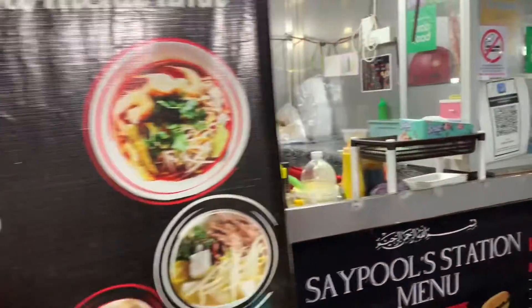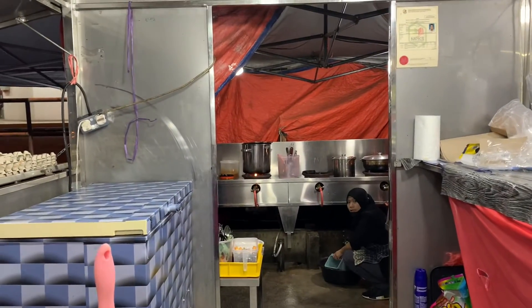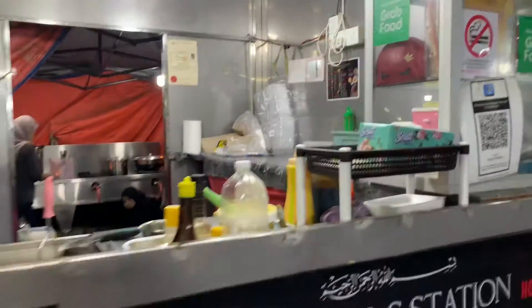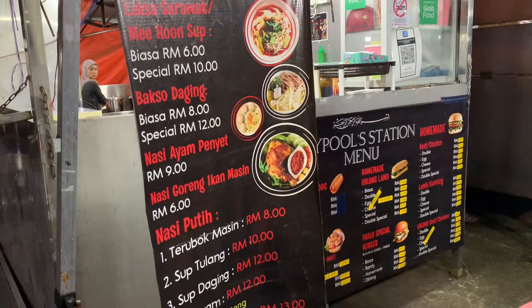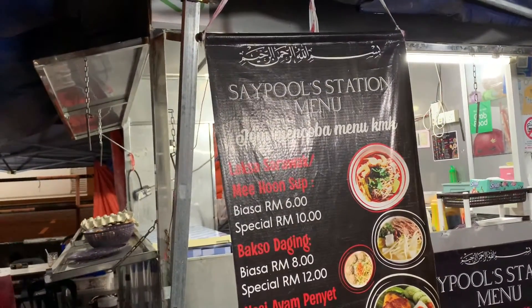I ordered the Laksa Sarawak Special. The Laksa Sarawak Special is Ringgit 10. They also have Bakso, Nasi Ampeniyat, Nasi Putih, and many other things. So I'll be trying their Laksa Sarawak Special.